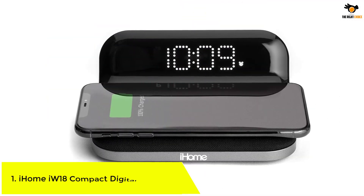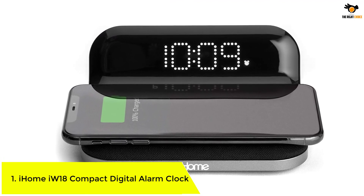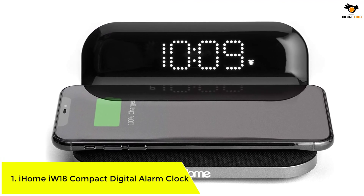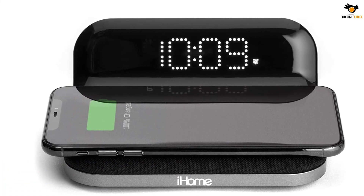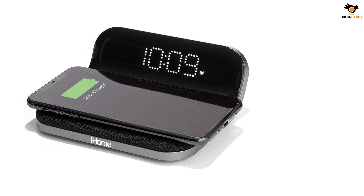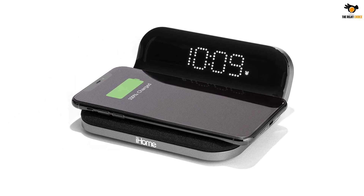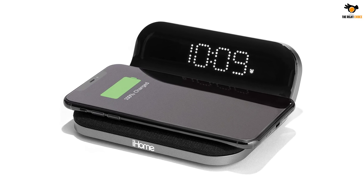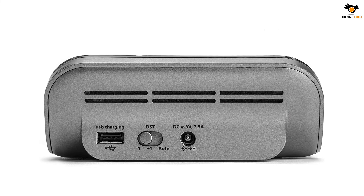Number 1: iHome iW18 Compact Digital Alarm Clock. The iHome iW18 is a mid-range option that comes with plenty of good features. The clock comes with a tabletop design and looks pretty elegant because of its small and stylish design. This clock supports up to two alarms, so it can be used by two people who have different wake timings.